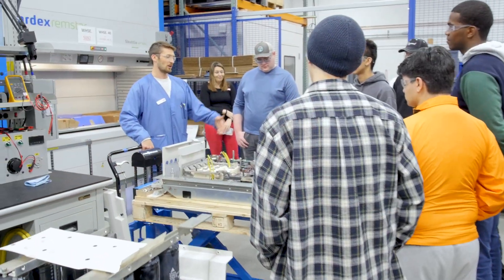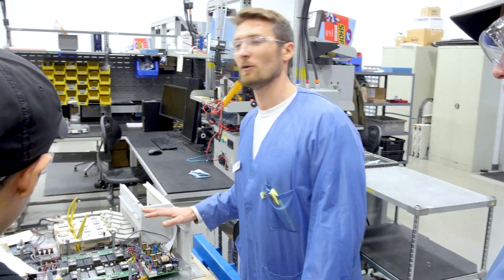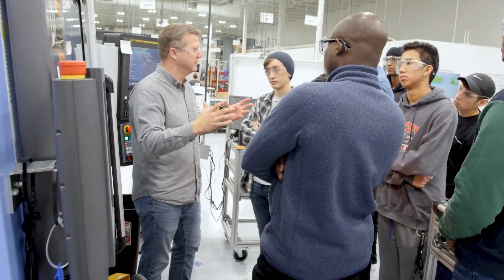The employees were great, willing to share all their knowledge and expose our students to the upcoming and new technologies that KEB has. The experience was a great opportunity for my students to see what it's like to work here.